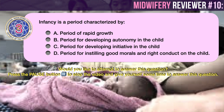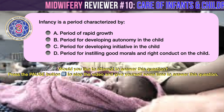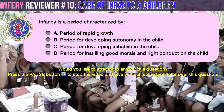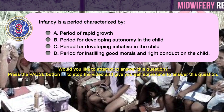Question number 3. Infancy is a period characterized by: A. Period of rapid growth. B. Period for developing autonomy in the child. C. Period for developing initiative in the child. D. Period for instilling good morals and right conduct in the child.